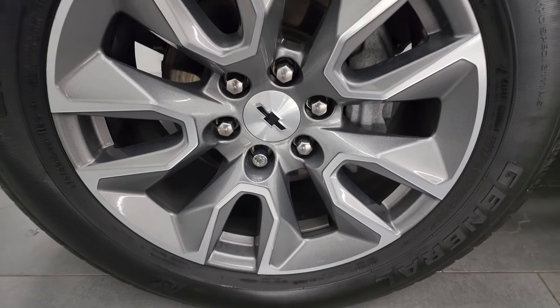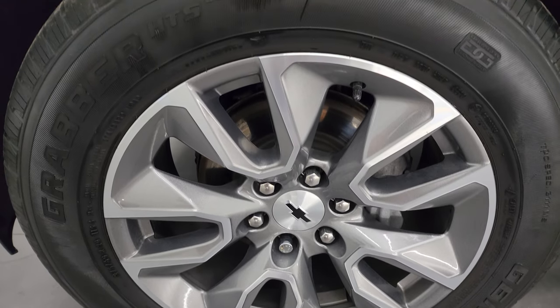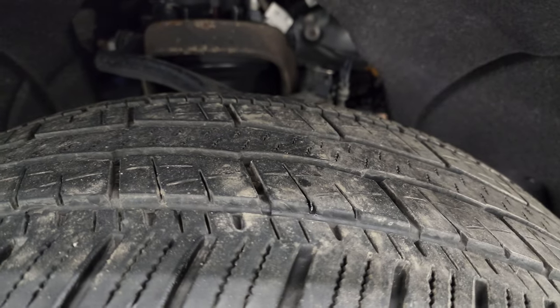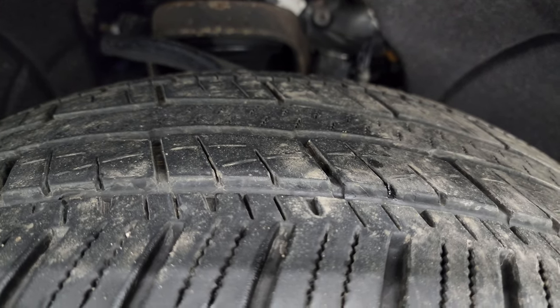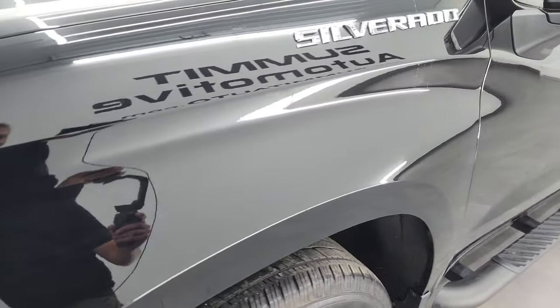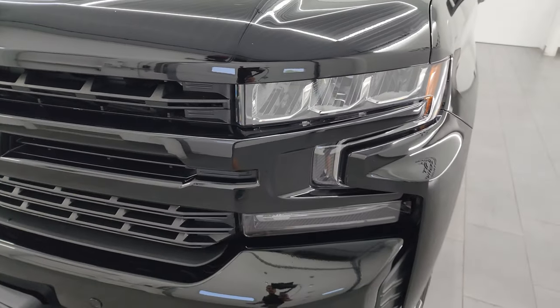This one comes with the 20 inch painted and polished aluminum wheels, they are in really nice condition and it has General Grabber HTS tires — these are 275-60 R20s and they have right around half the tread left on them. Frame and underbody is in pretty nice shape, we'll get a better look in the back. Front fender is in excellent condition, no dents or dings in there.